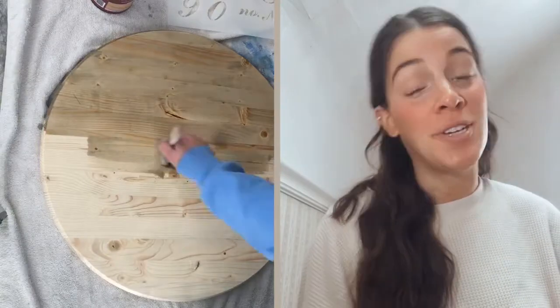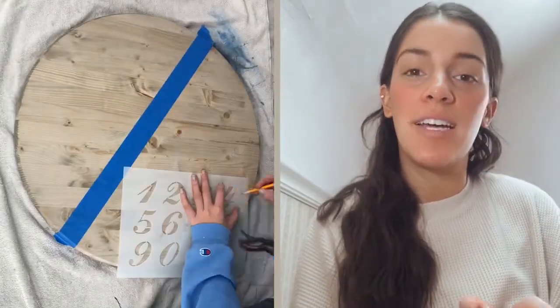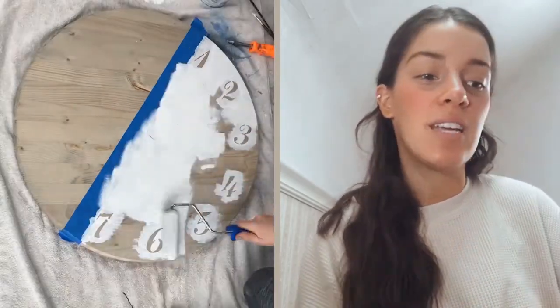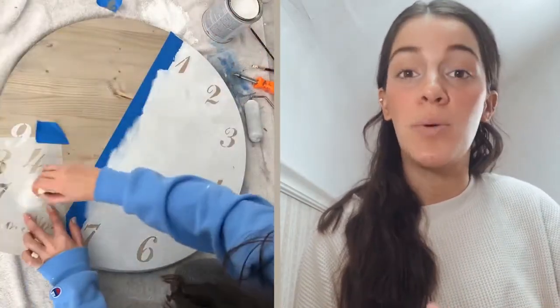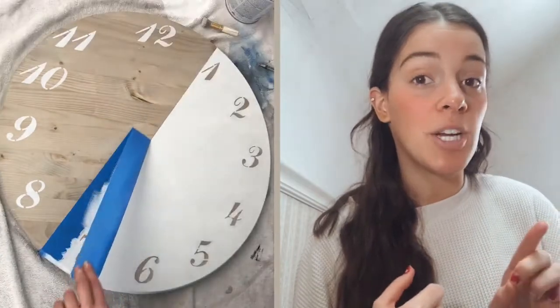I used our French script numbers to create this piece — I'm actually creating DIY clocks. I kind of split it in half and wanted one side to be wood and one side to be white, and I seriously love how it turned out. I ordered the clock mechanism set from Amazon and it was a little tricky to put in, but it does work — just a little thing you've got to work with.